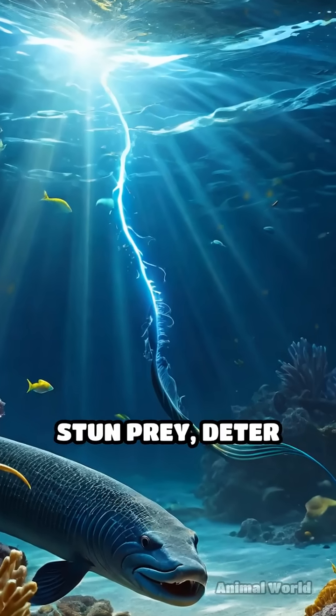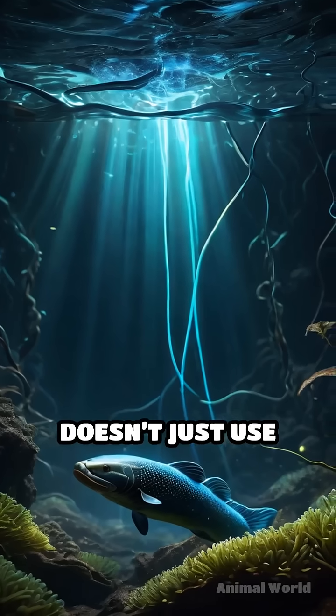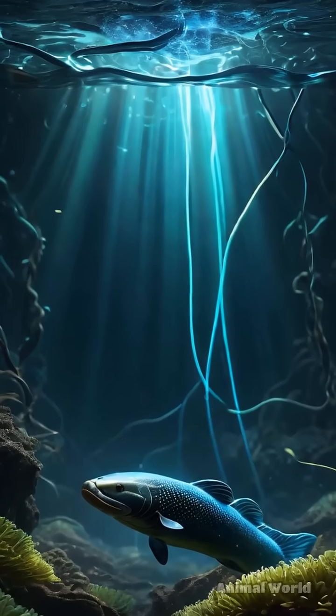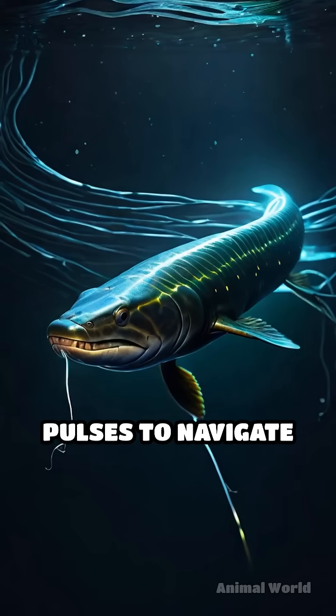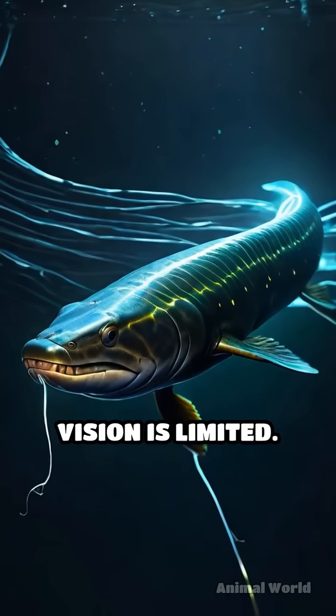This is enough to stun prey, deter predators, or even light up a small LED bulb. But the electric eel doesn't just use electricity for attack or defense — it also emits lower voltage pulses to navigate and communicate in the dark, muddy waters where vision is limited.